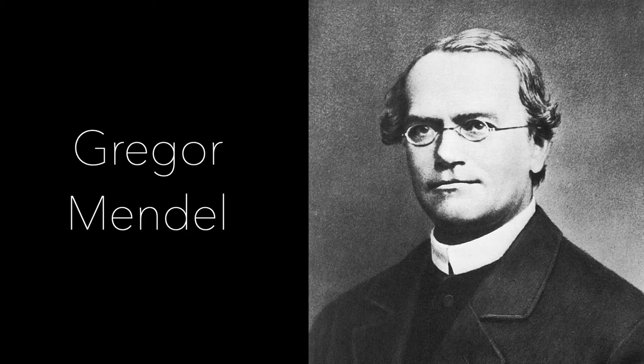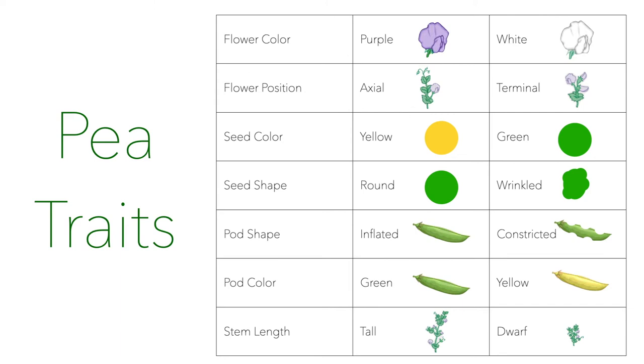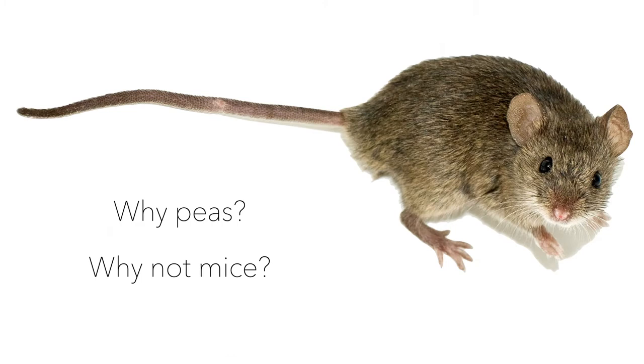He was a monk that studied pea plants and the genetics of them. He picked pea plants on purpose because they had these clear-cut differences — you either have a purple flower or a white flower, a yellow seed or a green seed.